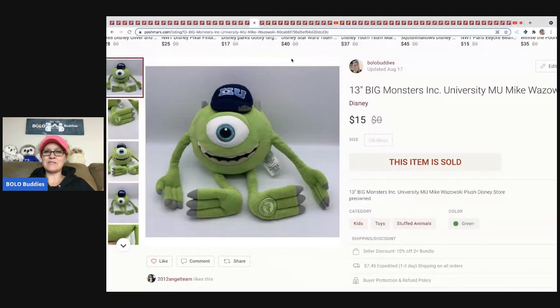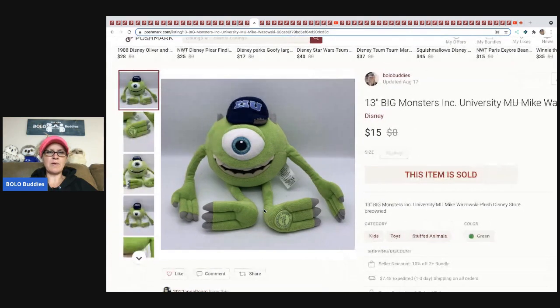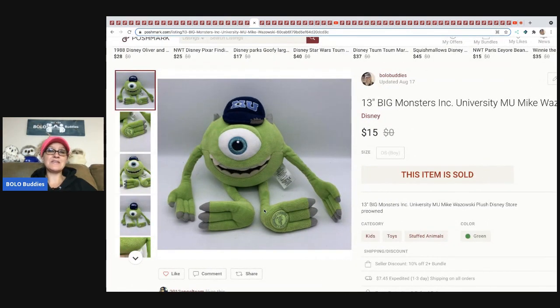This Monsters Inc. 13-inch figure is a Disney Store item. You're looking for a little patch on the plush — that patch means it is a Disney Store item and will bring up the value. This sold for $15 and the buyer paid shipping. I typically pay 50 cents to a dollar for my plush. Unless I'm getting a steal of a deal or I know it's a big money Bolo, I'll leave it behind.